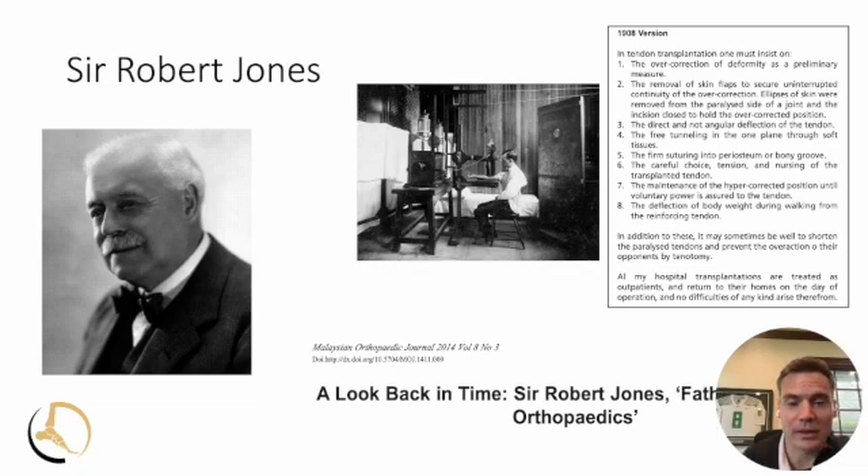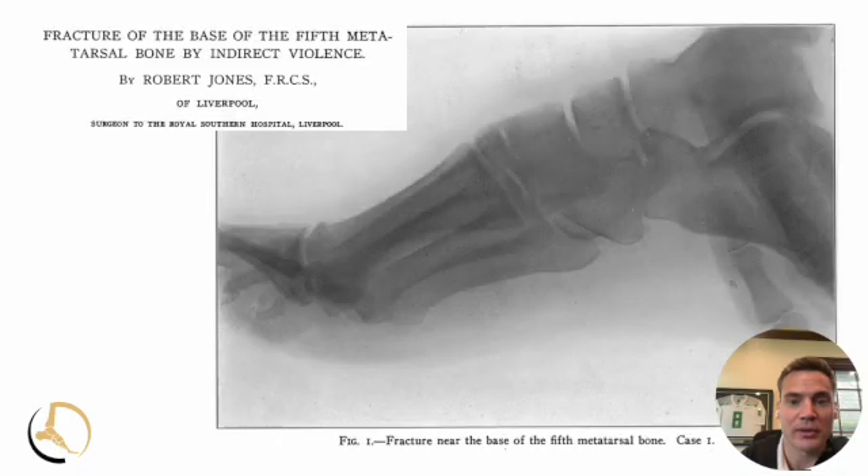There's a tendon transfer that we still describe after him. There's a splint — an after-surgery splint — that we describe as a Robert Jones splint. He contributed to humanitarian efforts such as taking care of people who couldn't afford healthcare at the time. He volunteered for World War I at the age of 57 — really a unique personality, and we certainly owe a lot to him in the historical context of orthopedic surgery.